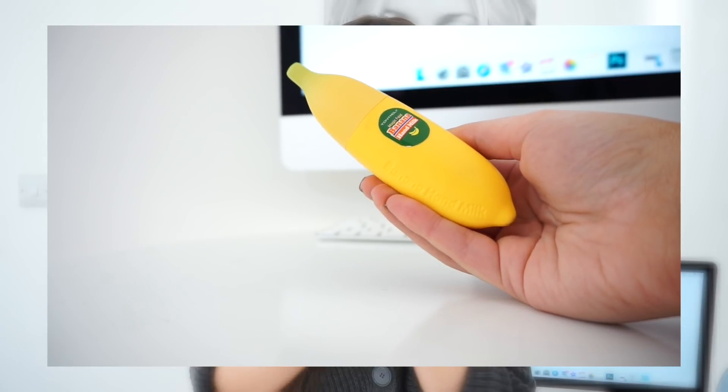Next is this hand cream. I usually hate hand creams and body lotions — I just don't like the texture — but when I smell this banana hand cream, it smells so amazing I want to eat it! It's from Sephora, so you can order it online. I apply it on top of my hands and it makes them very soft. Look at the packaging too — it's so fun and cute!